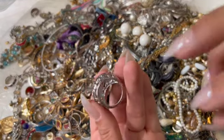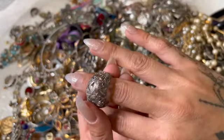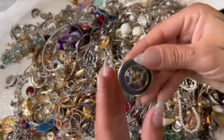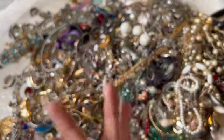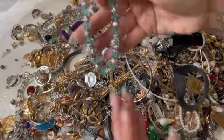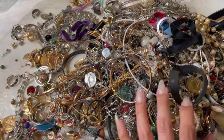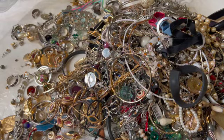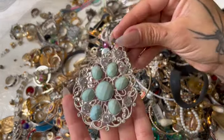That might be sterling — it's super big on my finger. Here's this brooch. Let me see — a cute little stretchy. And here's another one of these velvet choker things with a nice big pendant.